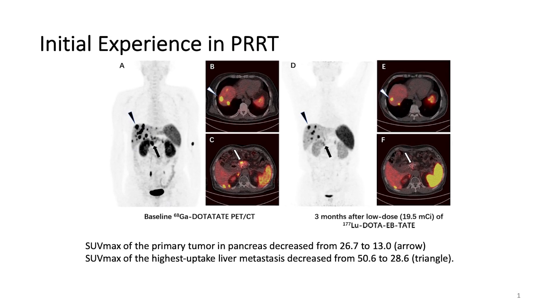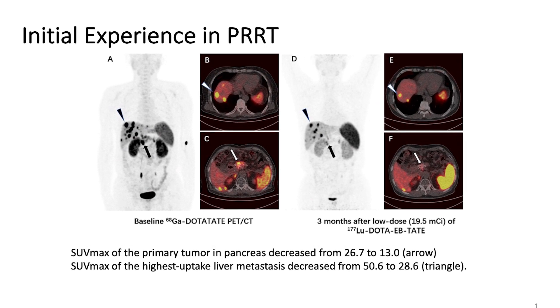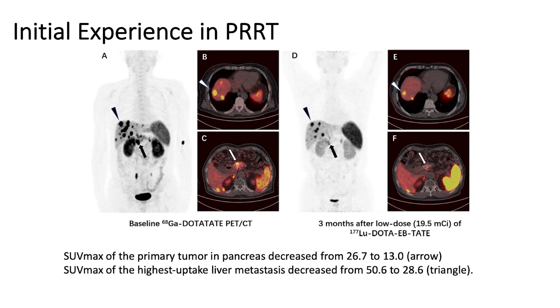Theragnostics is a combination of therapeutics and diagnostics. Radiotheragnostics is a term used to describe the combination of using one radioactive drug to diagnose and a second radioactive drug to deliver therapy to treat cancer.